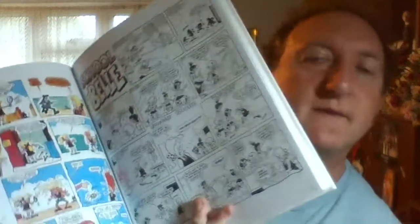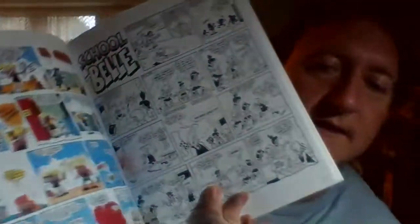This is School Fun - School Bell, a comic. So he did a female character there.